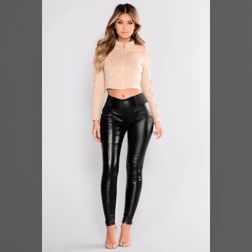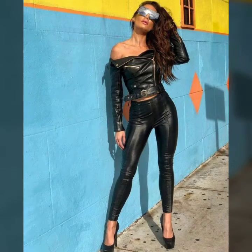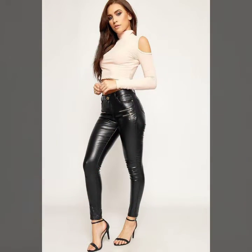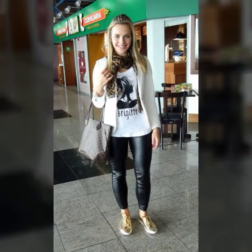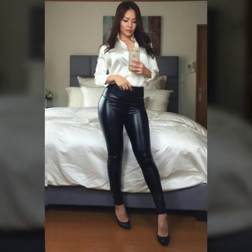Friends, if you want to buy such types of leather latex pants online, many websites sell these types of pants, like www.ebay.com, www.amazon.com and www.garnstudio.com. You can buy these beautiful and stylish leather latex pants online from there.